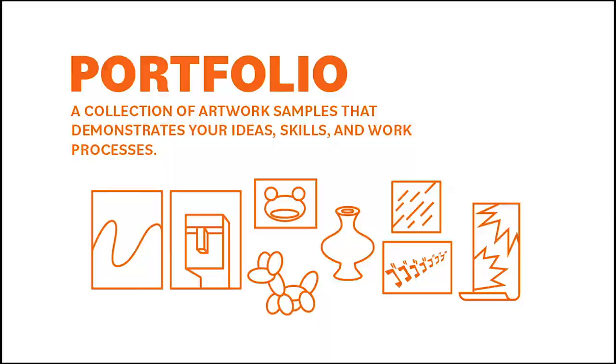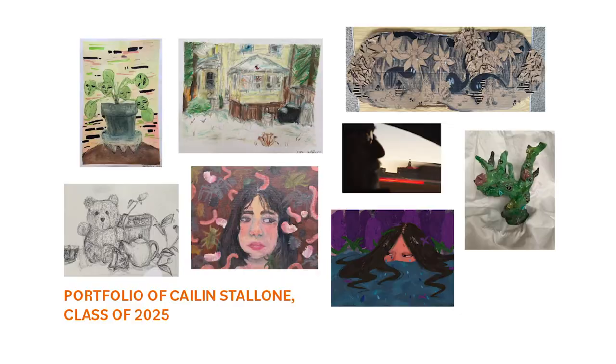Your portfolio should show a range of works you have done so far. You can bring in photographs, drawings, paintings, sculptures, mixed media works, or designs. In your portfolio, only two pieces may be in the style of anime, manga, or cartoon.